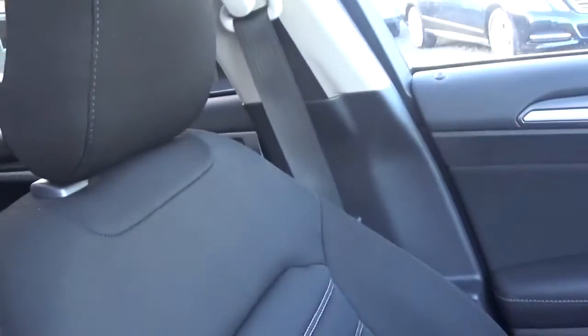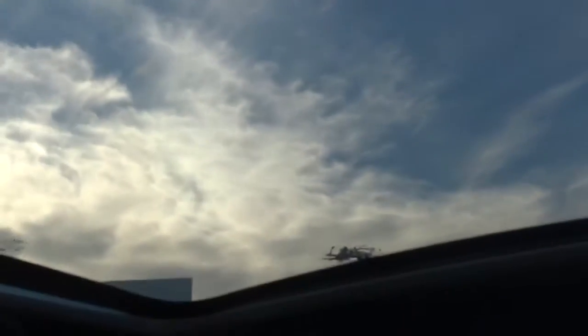Again, you can see the black cloth interior. It's got your panoramic sunroof, so on a nice evening like today you can open it up and look up into the blue skies — very, very nice feature.